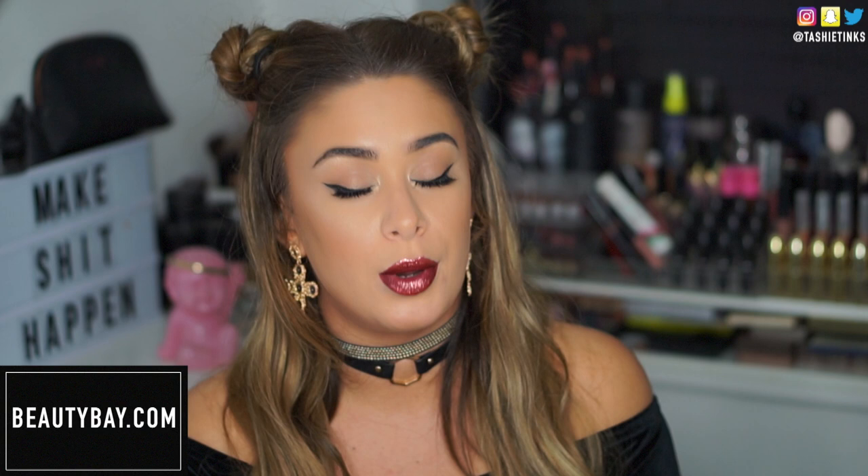Hey guys, welcome back to my channel. Today I'm going to be doing this makeup look, which is the first of my Christmas party season makeup looks. I decided to go for something a little bit different and really fun to kick things off. I've teamed up with Beauty Bay, who have created four party Christmas looks over on their blog at beautybay.com — I'll leave that in the description below. I decided to do my interpretation of the glitter lip, and this is what I've come up with. I absolutely love it, so if you want to see how to get the look, just keep watching.